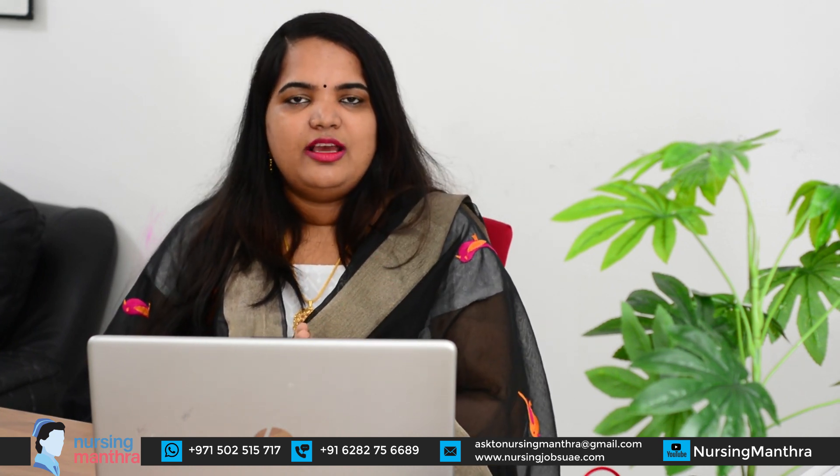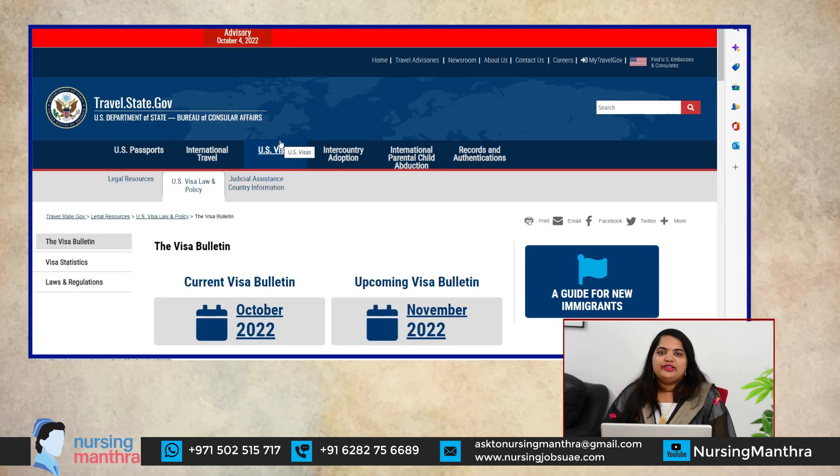Step 8 is obtaining a priority date. The policy is simple: those who filed their application first will be processed first. Each country has a different priority date. You can check the USCIS website to see if your country's priority date has been reached. The key is to complete and submit your application, then wait for your priority date to come up.